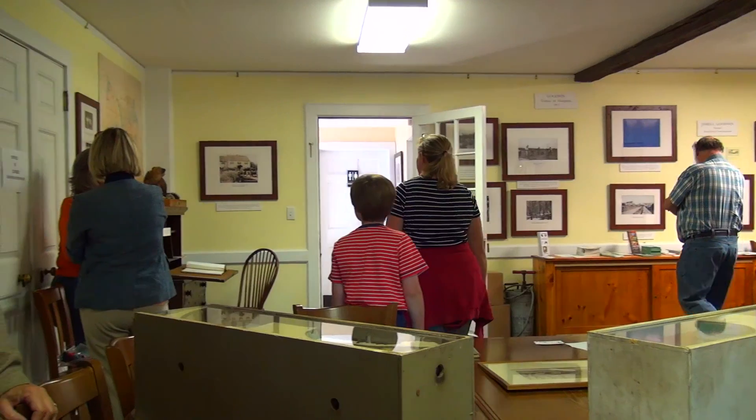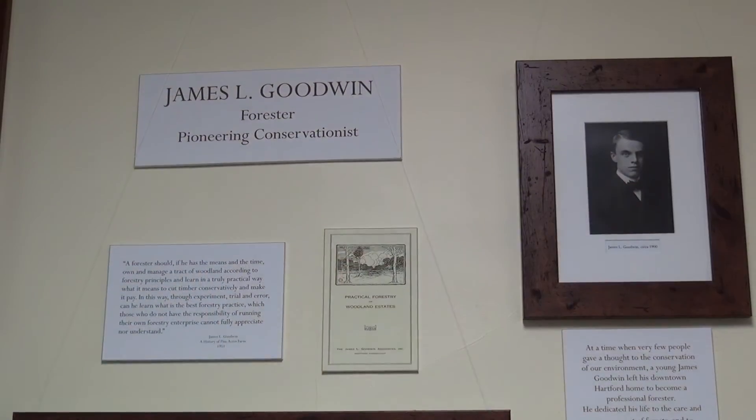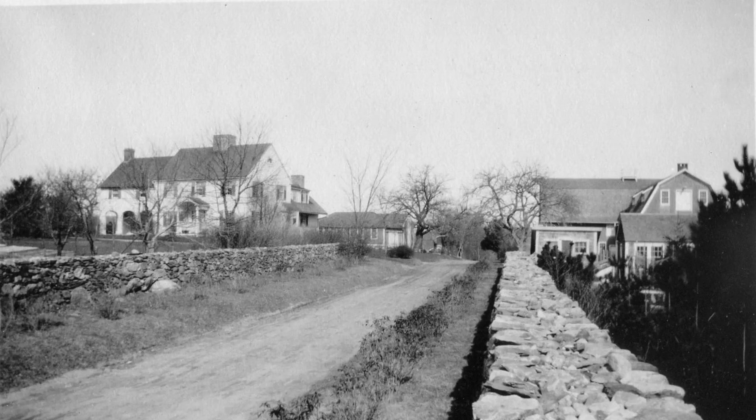In the Conservation Center, you'll find photos and videos that tell the forest's unique history. James L. Goodwin, one of Connecticut's first professional foresters, purchased this property in 1913, built this house, and named the place Pine Acres Farm.